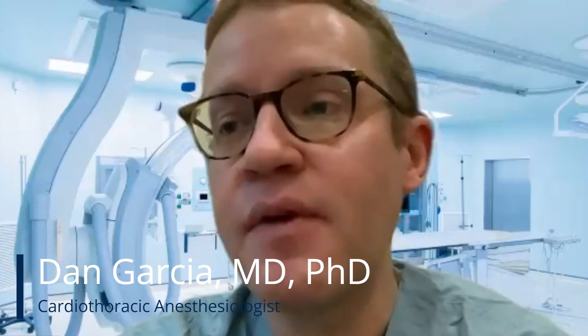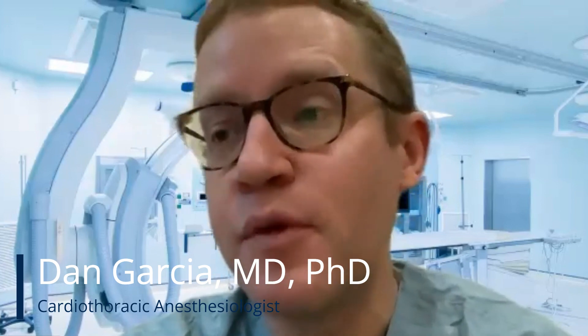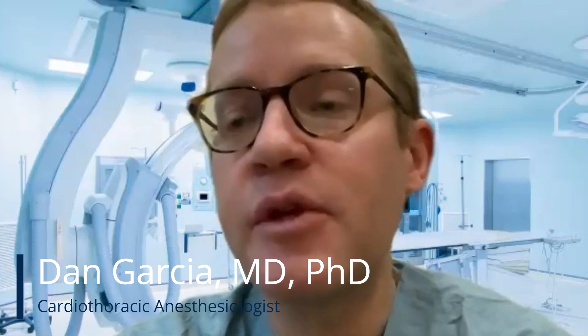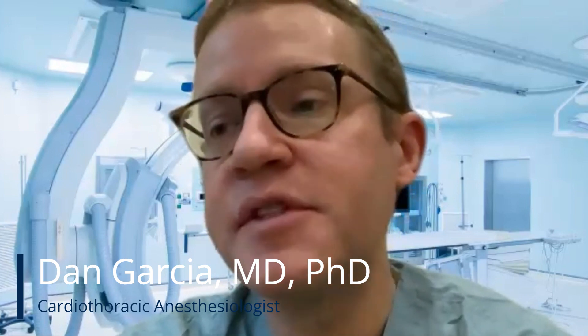This allows your physician to see how the heart valves are working, how the heart muscle is moving, as well as how the blood flow is moving. In the case of patients with arrhythmias such as atrial fibrillation who may be on blood thinners, it also allows your physician to check for any blood clots in part of your heart before your procedure.